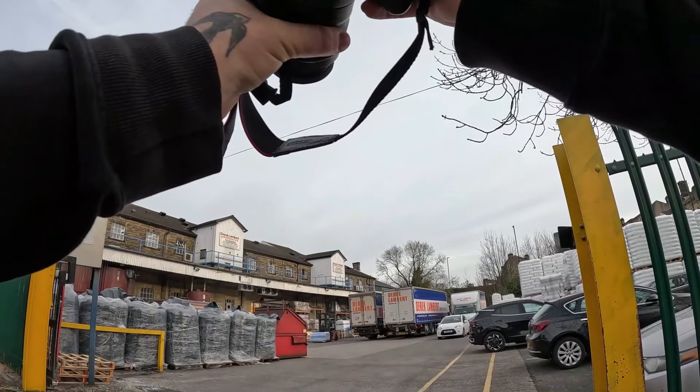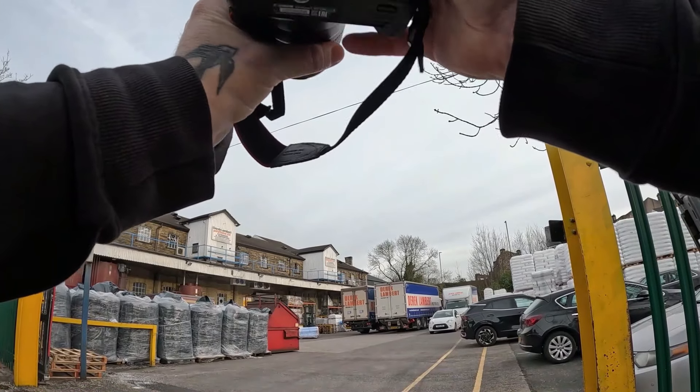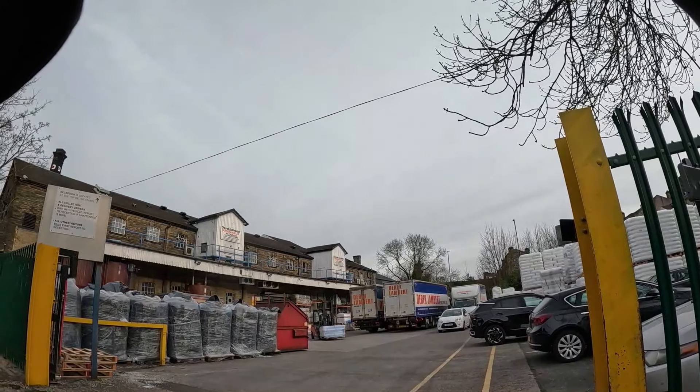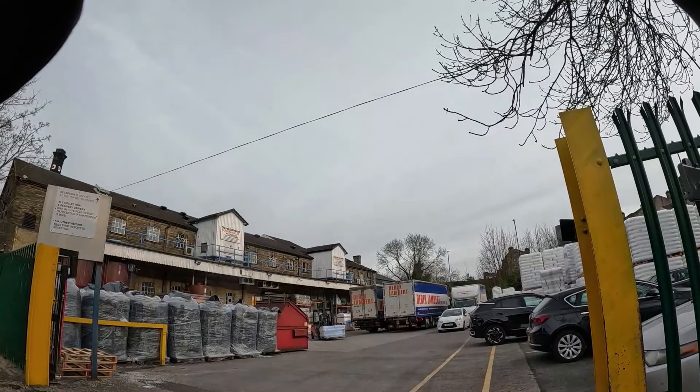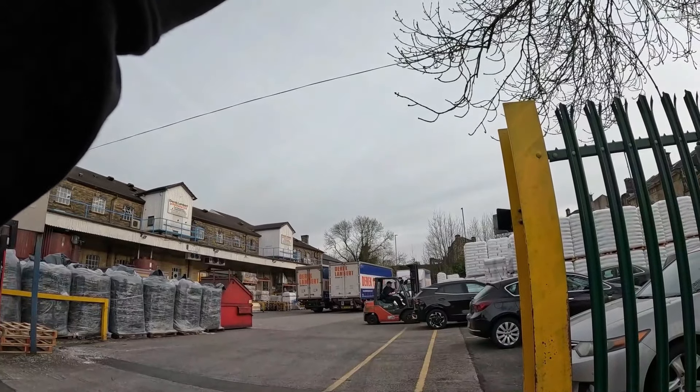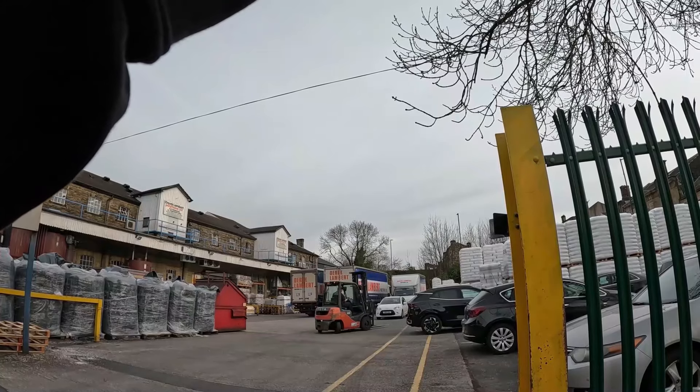So this will be like molding — they'll get them in pellet form. It's polythene, isn't it? Then they'll extrude it into sheets and wrap it. You can see there's pellets everywhere, even out here. Derrick Lambert Polythene Limited.